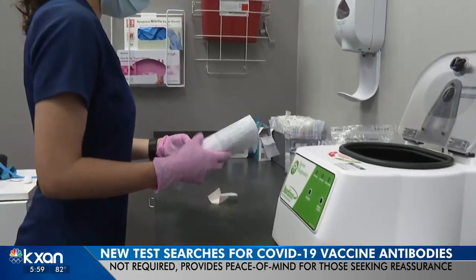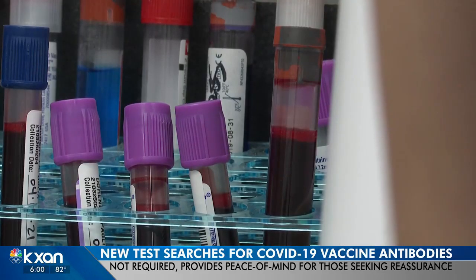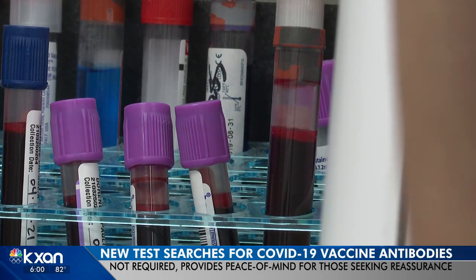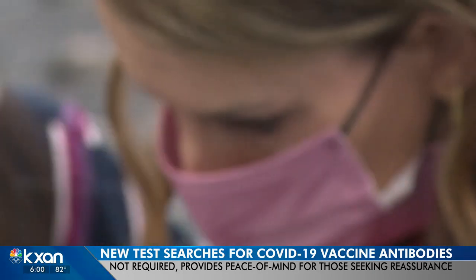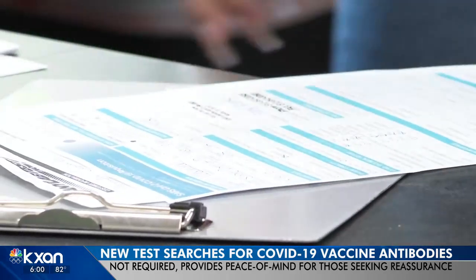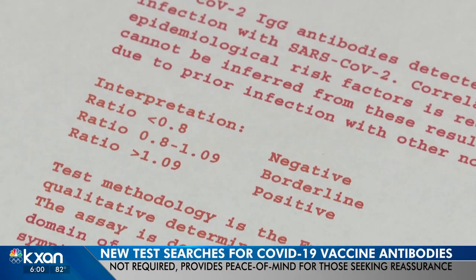These lab technicians are searching for spike protein antibodies that present themselves in your blood after receiving a COVID-19 vaccine. Many clinics like this one — any lab test now — can quickly provide the information to people who want to move on with their lives. It will give you a positive or negative result, so you know if you're beginning to develop those antibodies in response to the vaccine.